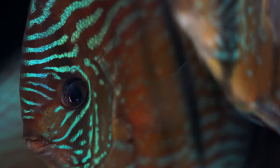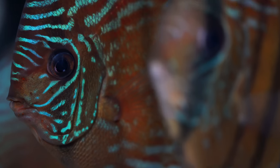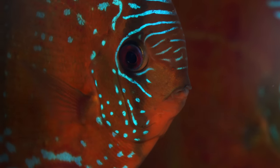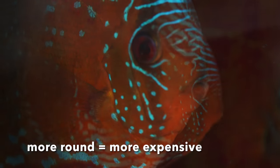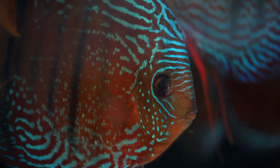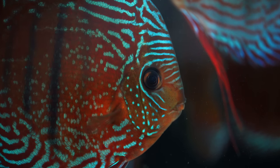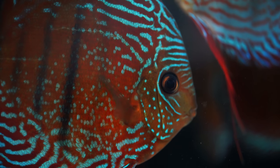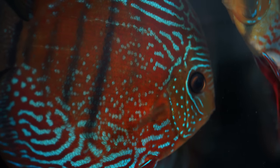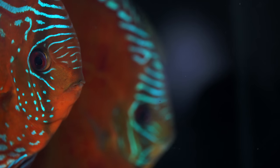The first pricing factor is the shape of the wild discus. The shape must be round — because we're speaking about discus, right? So the more round and the better the shape, the more expensive the fish. There are very few wild round discus that we find each year during the fish season when the water is going down. That's why we choose them for their shape, and that's why our stock is based on round fish.